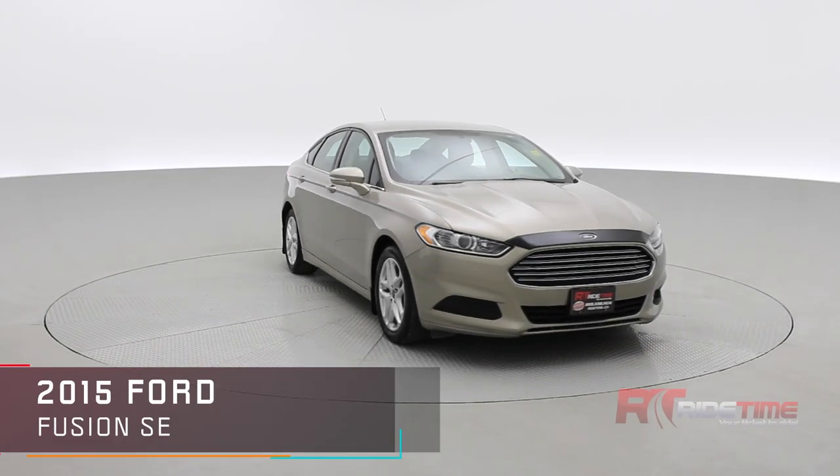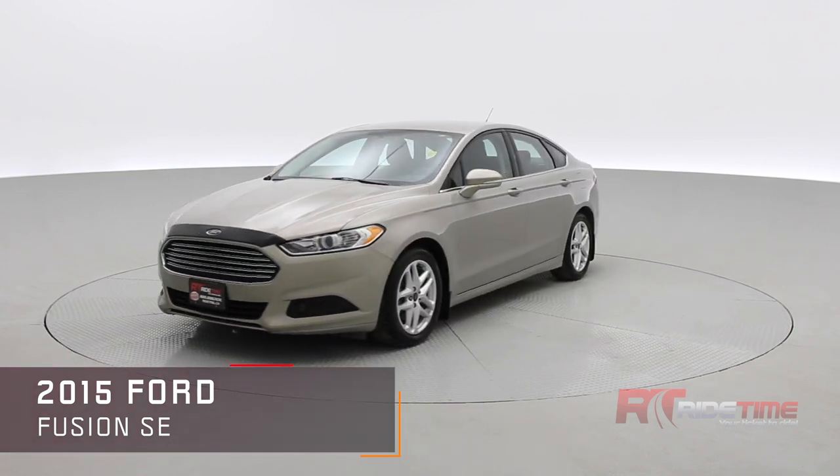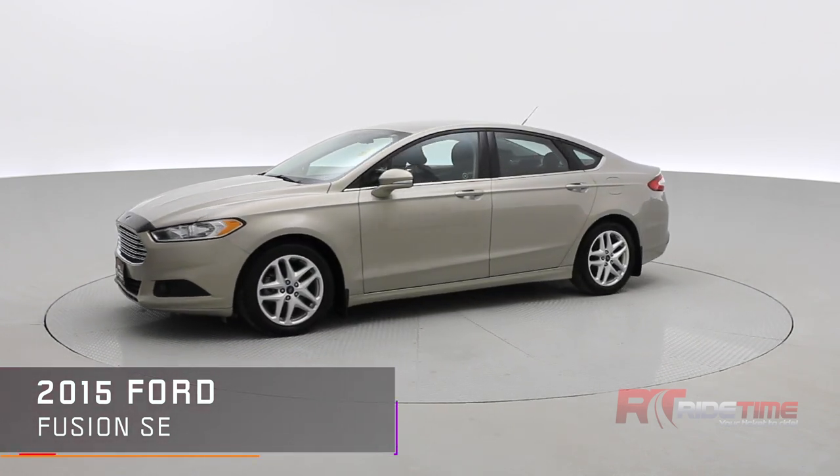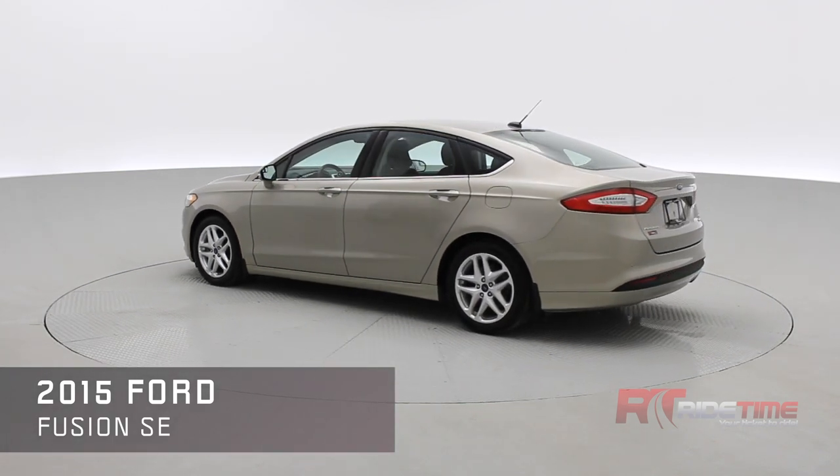How's it going there friends, welcome to Ride Time, your home of the Brothers of Bargain. New to our inventory is a 2015 Ford Fusion SE with MyFord Touch, heated front seats, backup camera, Bluetooth streaming audio, and plenty of other features inside.